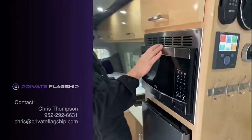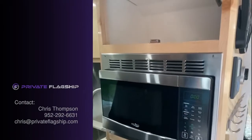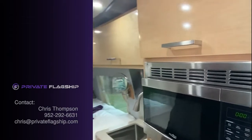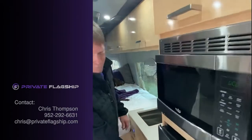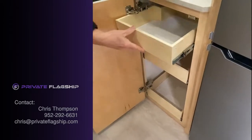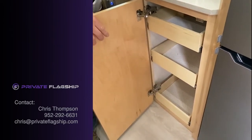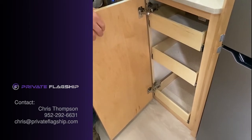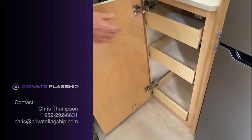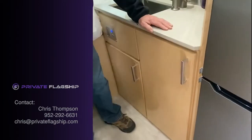We have a high-point microwave and storage throughout the upper cabinets. In this cabinet, behind this pull-out, there's an outlet. So if you want to have a coffee maker, you pull this shelf out and it's already got an outlet in for the coffee maker location.